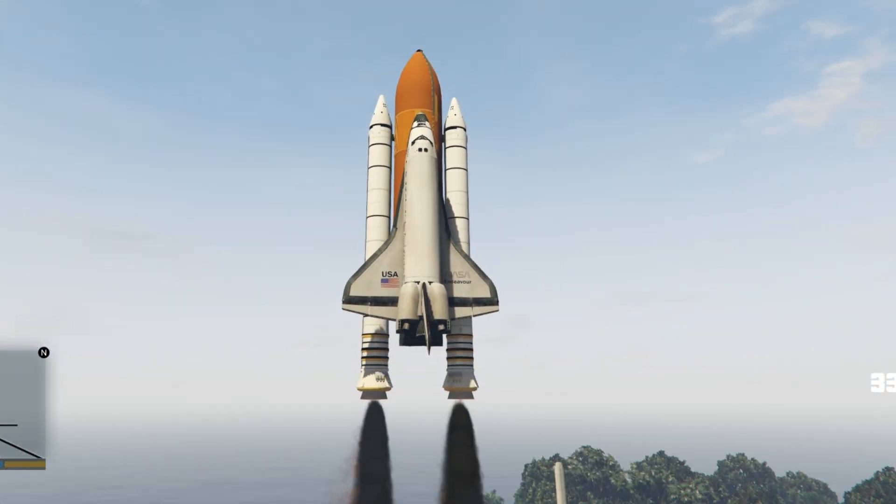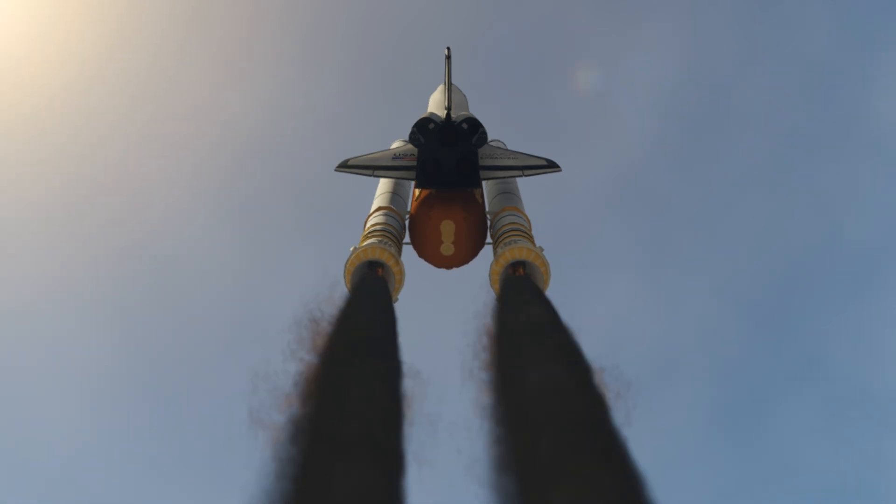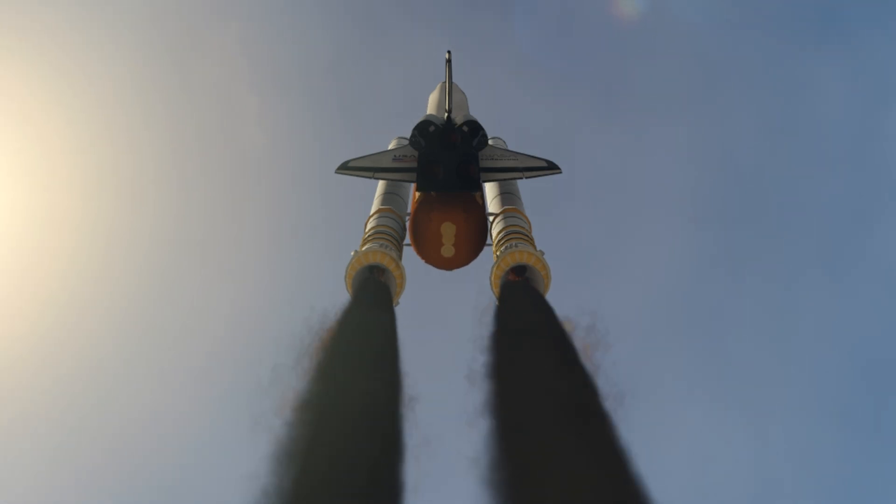All engines are started. We have ignition. 2, 1, 0. We have a liftoff. We have a liftoff, and it's lighting up the area. It's just like daylight here at Kennedy Space Center as the Saturn V is moving off the pad.